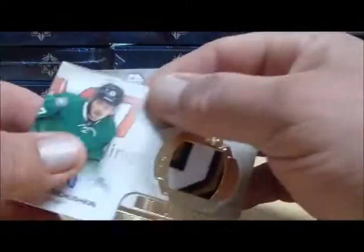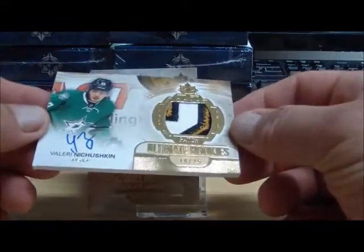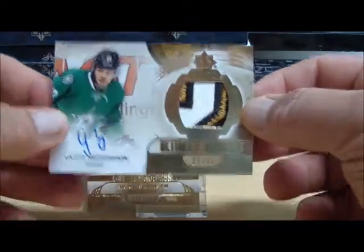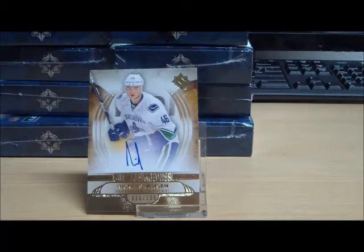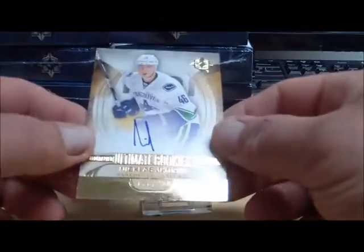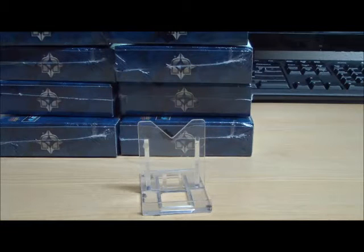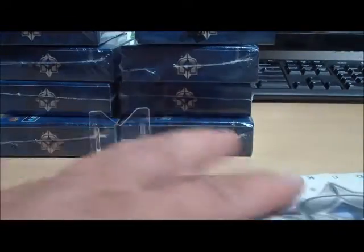We have a nice patch for the Dallas Stars: an Ultimate Rookie Patch Autograph numbered to 25 — Valeri Neshtyukin, for the Dallas Stars and TK 69-70. Nice one there. And an autograph for the Vancouver Canucks: Nicholas Jensen, numbered to 399, and that goes to P-Mac. Starting in at box number six.